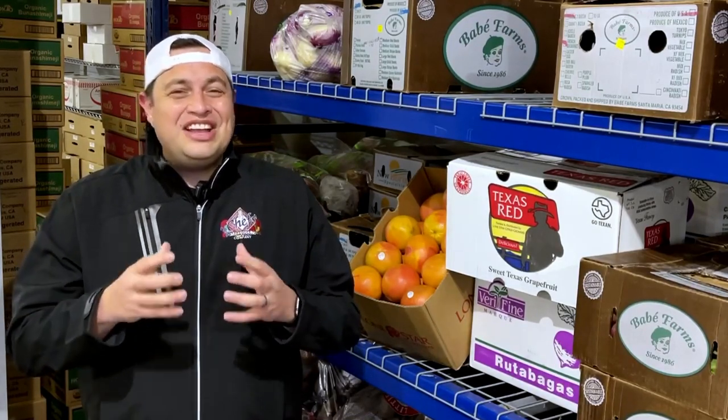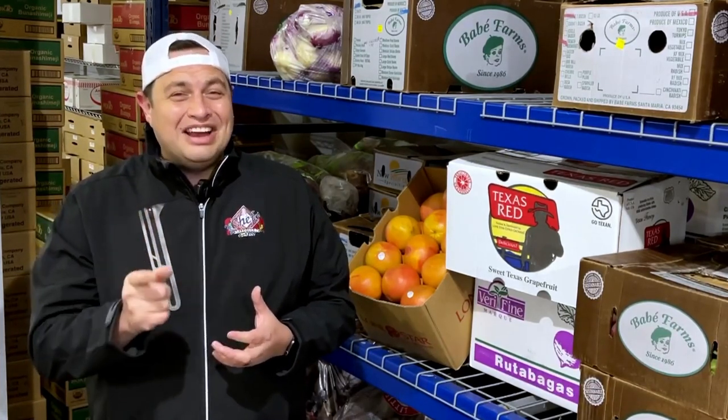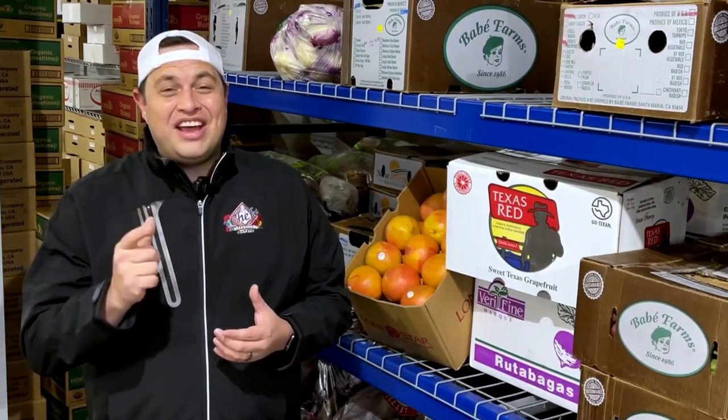The Ruby Red Grapefruit is going to have a very dark ruby red flesh. Grown right here in Texas, when you see that flesh as dark as it is, you can guarantee it's going to be a very sweet grapefruit.